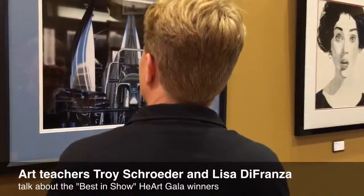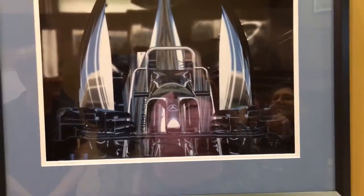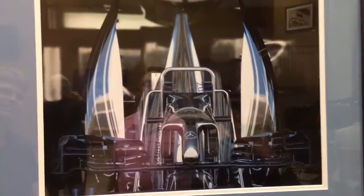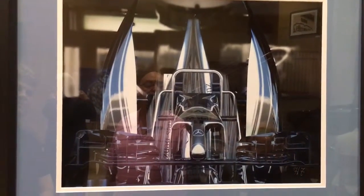Oh, so this is the car. Nice. So Lisa, when you look at that, what do you see? Well, I think what's really interesting about this piece is that it works as an abstract piece. Yes, it's the car, but it works as an abstract piece and the use of light and shadow and kind of almost a monochromatic palette makes it so compelling.